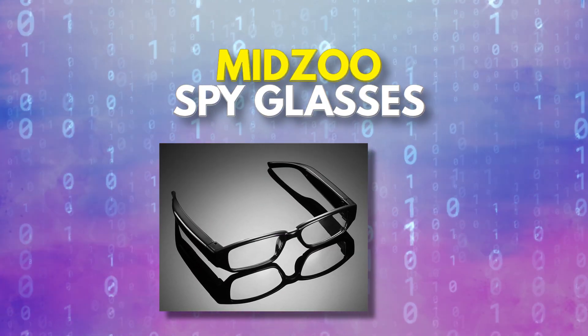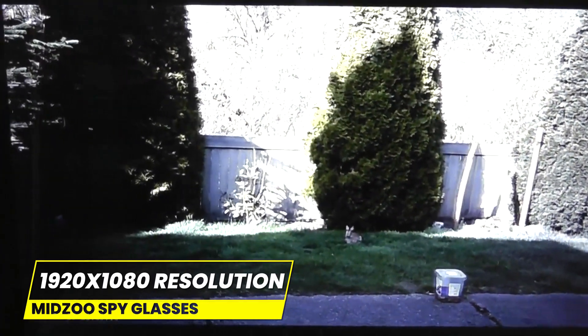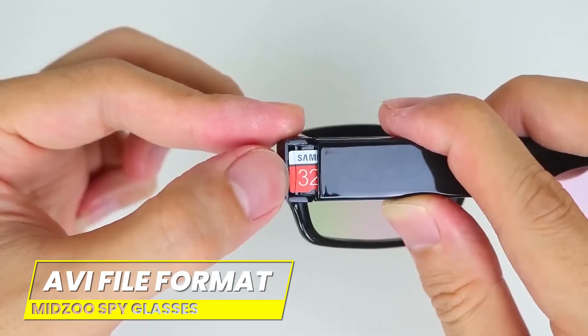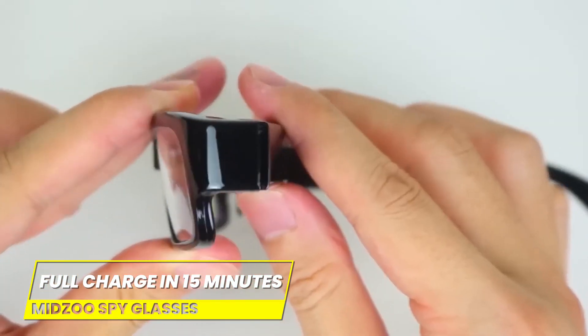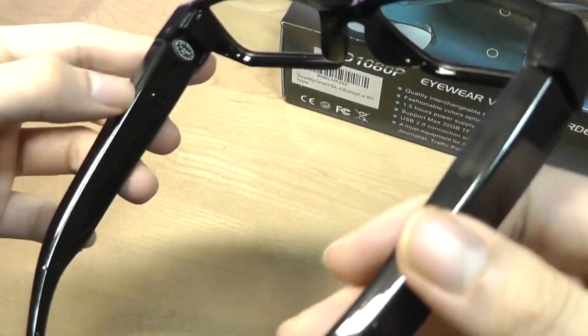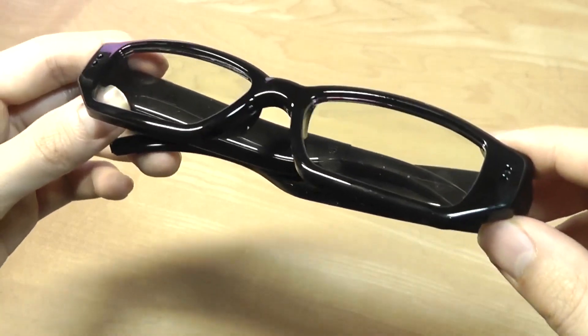Number six on our list is the Mid-Zeus Spy Glasses. These high-tech glasses come equipped with a 1920x1080 resolution camera that can capture crystal clear video. The video is saved in the convenient AVI file format and automatically cut into 10-minute pieces. A full charge only takes 50 minutes and requires just 1.2 ounces of battery. While these spy glasses were banned for their potential misuse, the company believes they could also be used as dash cams or baby monitors, making them a versatile gadget for everyday life.